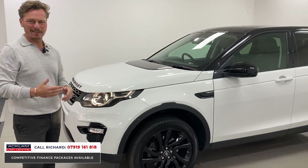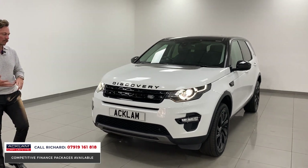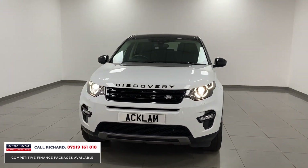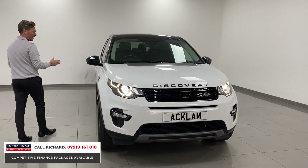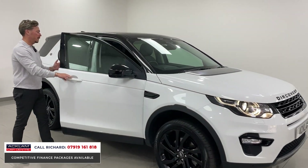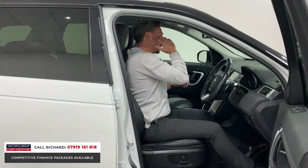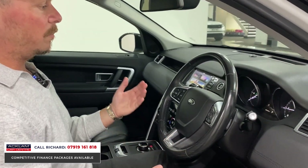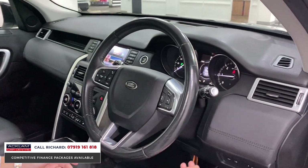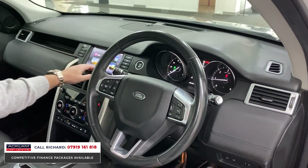It comes fully prepared by our team here with MOT and whatever else the car needs. It is a wonderful example. You'll notice the HSE Black has got black inserts into the wings and the mirror casings. Jumping inside to show you some of the options: keyless entry and keyless start, cruise control on the steering wheel, Bluetooth on the steering wheel, a boot release down here, and lane departure down here as well.